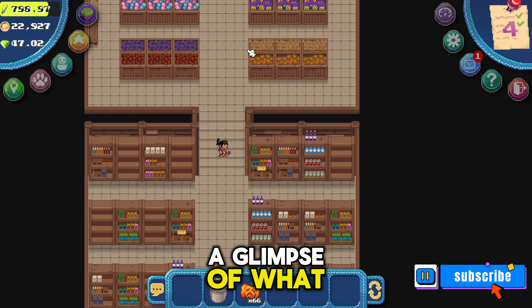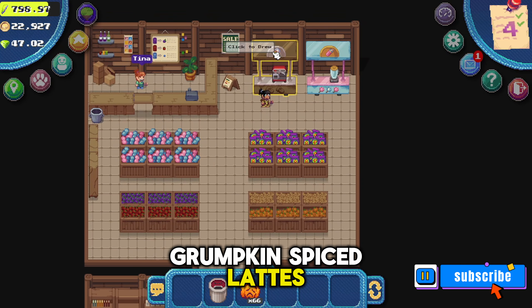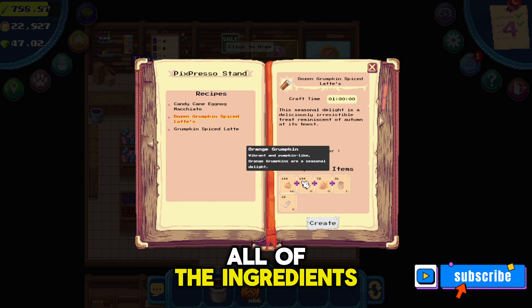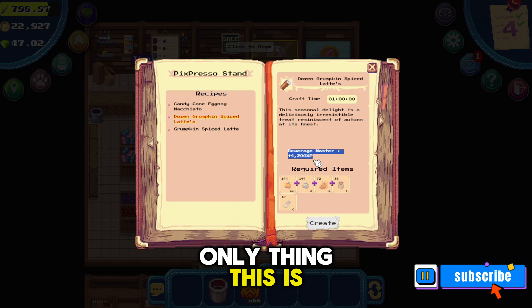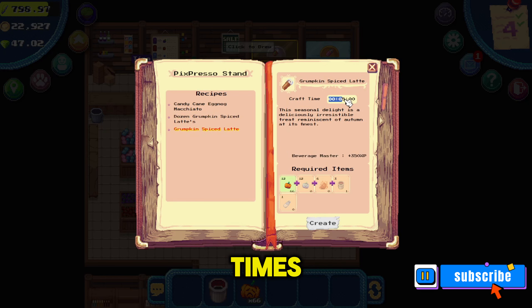Here I'll give you a glimpse of what that recipe is. To create a dozen grumpkin spice lattes, all of the ingredients, XP, and time is equal to if you were to create them one at a time. So the only thing this is saving you is the fact that you don't have to come back and click 'create' and 'collect' 12 separate times.